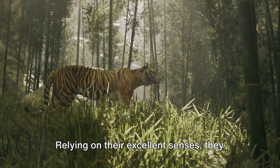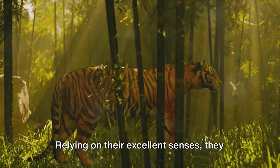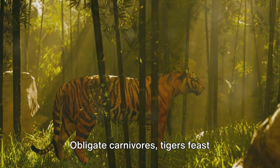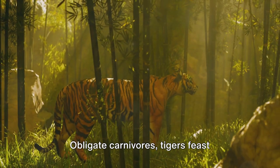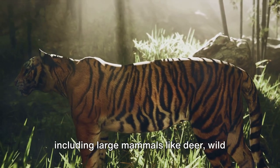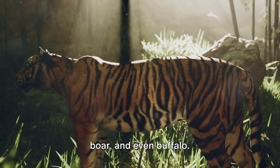Unlike their lion counterparts who hunt in prides, tigers are solitary stalkers. Relying on their excellent senses, they employ stealth and ambush tactics to capture their prey. Obligate carnivores, tigers feast primarily on a diverse menu of meat, including large mammals like deer, wild boar, and even buffalo.